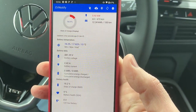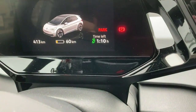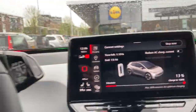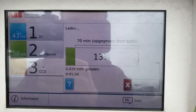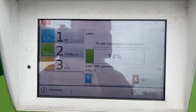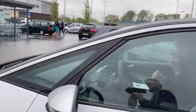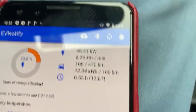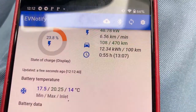Does Eevee notify say anything about the charging? I don't think so. This updated to 1 hour and 10 minutes now, and it says it's charging at 5 kilometers a minute, but that says nothing of course. 70 minutes to full. 1 kilowatt hour after 1 and a half minutes — that's not too bad. And here we have Eevee notify showing the charging speed live, so that feels very luxurious.